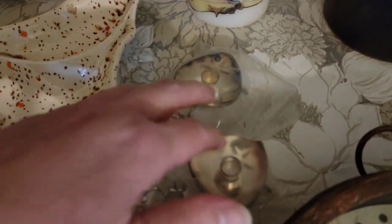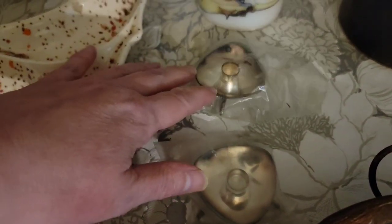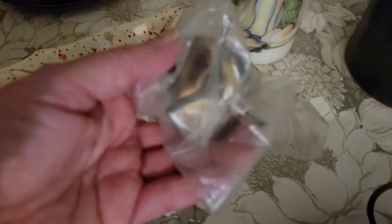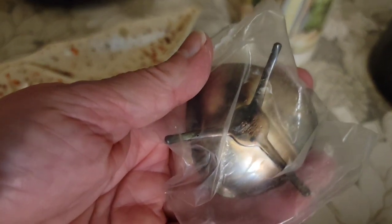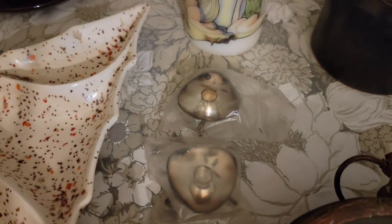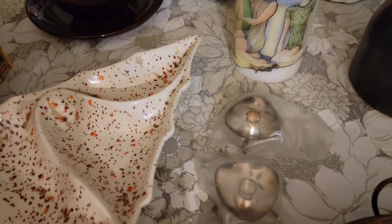For the mid-century modern minimalist design lover, these are Danish candle holders from Denmark. They've got these wonderful three little legs. They are a little tarnished and could use some polishing if you like them more sparkly. Those are $6 for the pair.